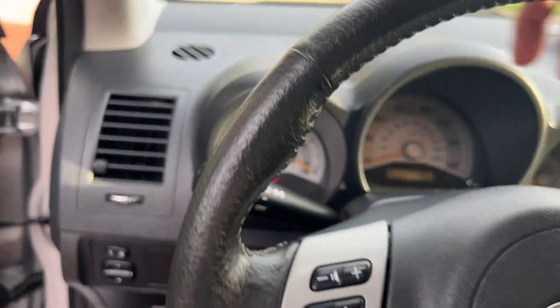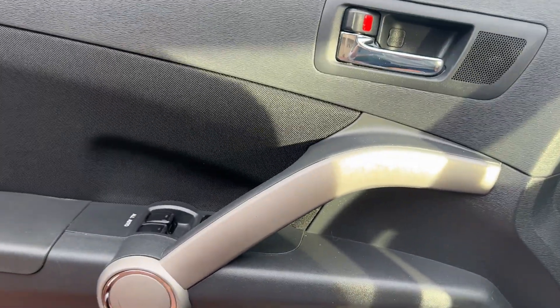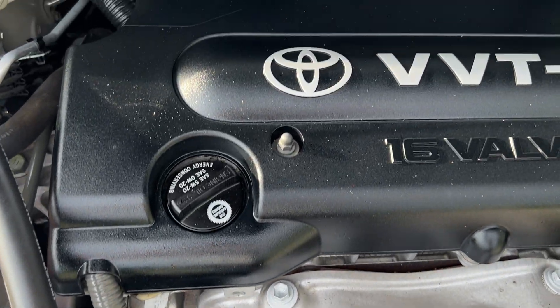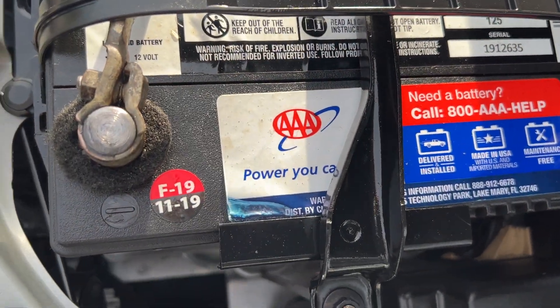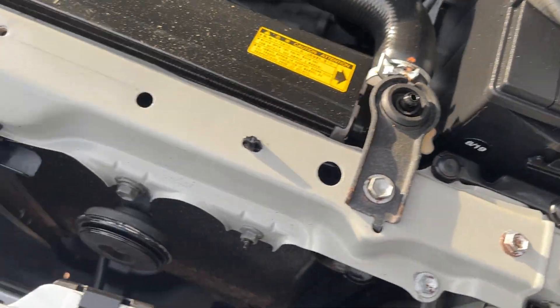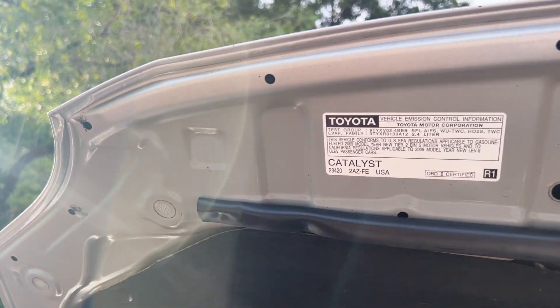I'm going to take you and show you the engine compartment. You see there you've got the side curtain airbags. Great car for a work car, for a getting-around car, for your kid, your husband, your wife — it doesn't matter. It is going to be an awesome form of transportation. It has one of the best motors that Toyota ever made — the variable valve timing with intelligence on it. It was owned by some elderly people; you can see their AAA battery there. This one is just in great shape, as you can see.